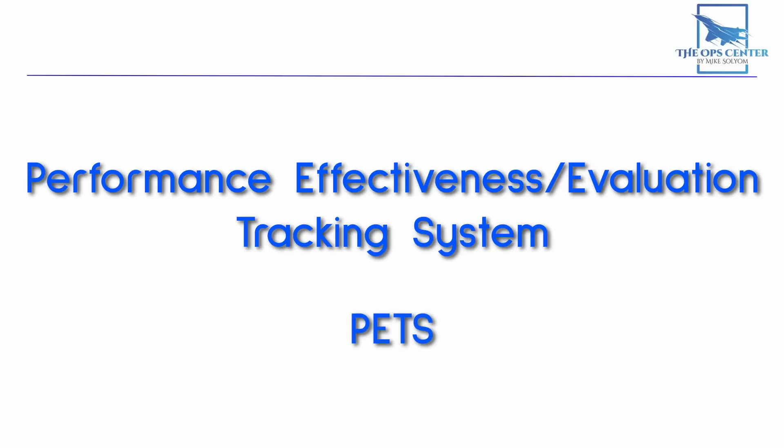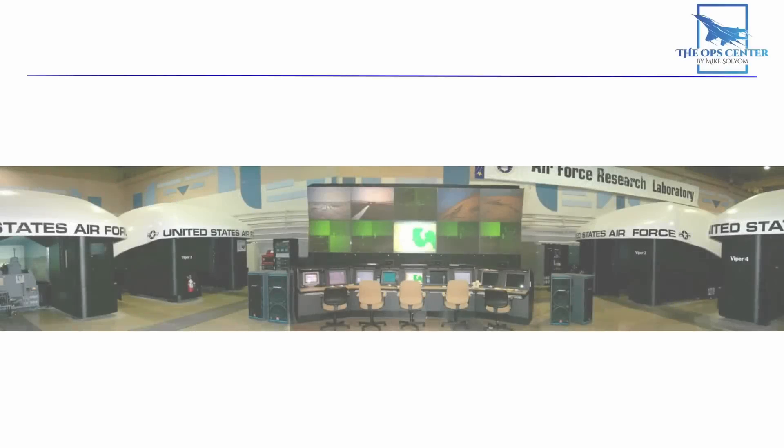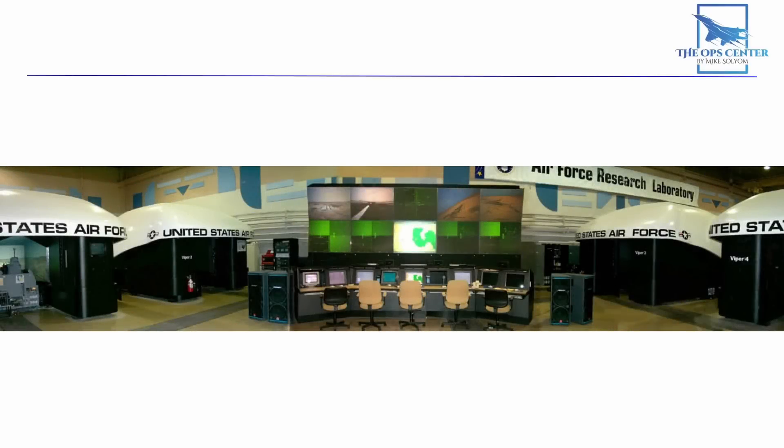PETS would run on a set of simulation stations. The researchers claimed PETS would collect up to 1 million data points per minute while pilots flew in simulated combat. All of this data is great, but what they really needed was a good set of metrics for tracking BVR training performance. And like good scientists, they started with a benchmark.